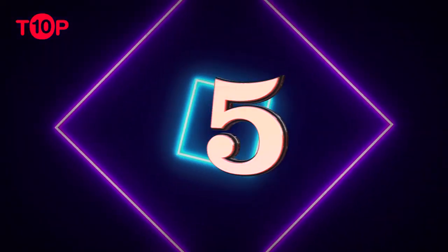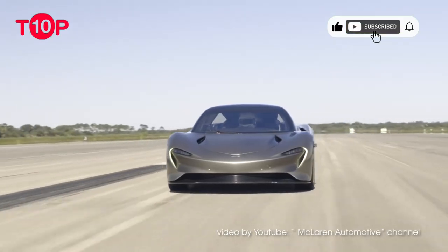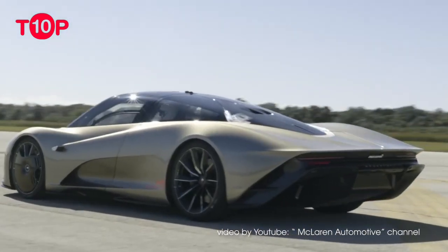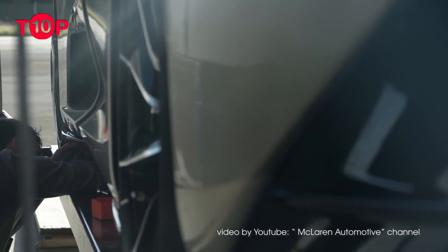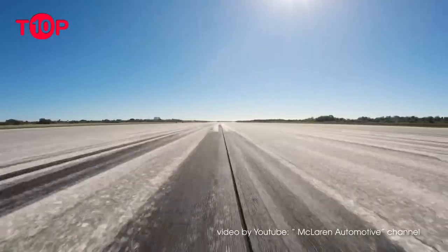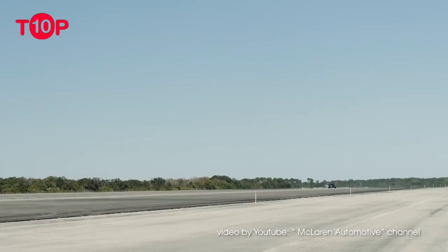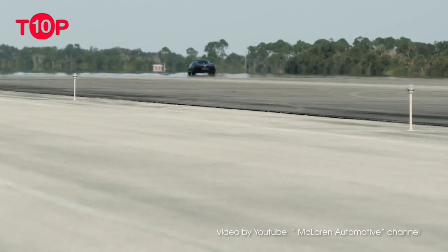Number 5: McLaren Speedtail. In 2020, McLaren attempted to create a spiritual successor to the legendary McLaren F1. It resulted in the birth of the Speedtail. Unlike most other cars on the list, its design was all business. It was conceived as a top-speed car, which is why its sleek design incorporates a long, swooping rear for superior stability at very high speeds. It resulted in a ridiculously low drag coefficient of 0.16 Cd, which is part of the reason why it is capable of 250.4 mph (403 km/h), according to McLaren.